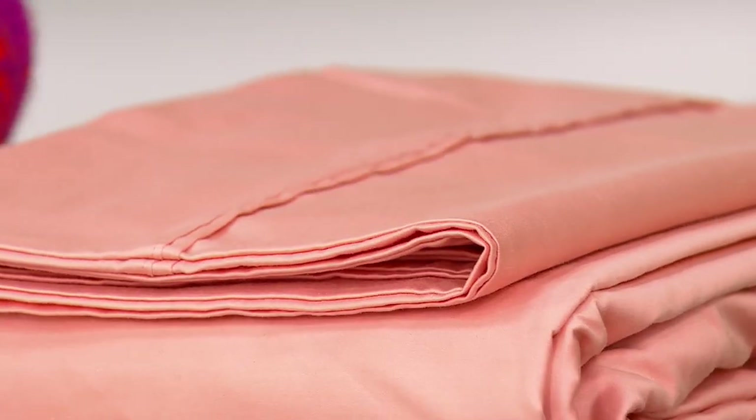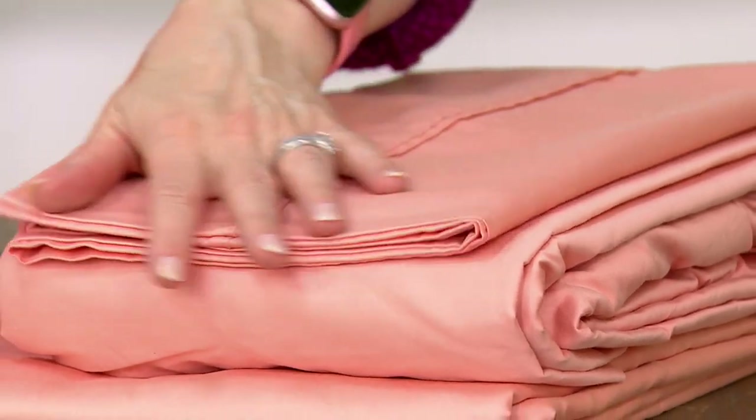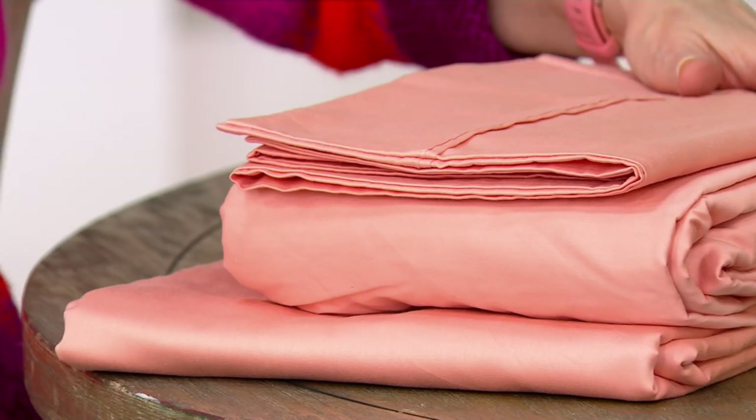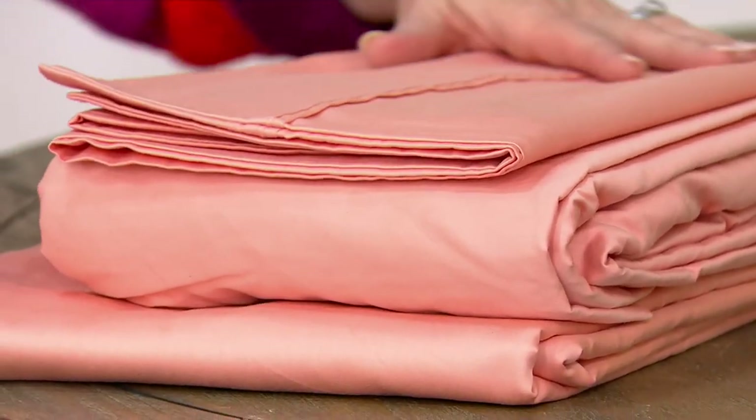The beauty of these sheets is that maybe you just want to make over a room — a guest bedroom, your bedroom, one of your kids' bedrooms. Maybe they went off to college and you've got people visiting. Use that college-age person's bedroom as your guest bedroom and refresh it.